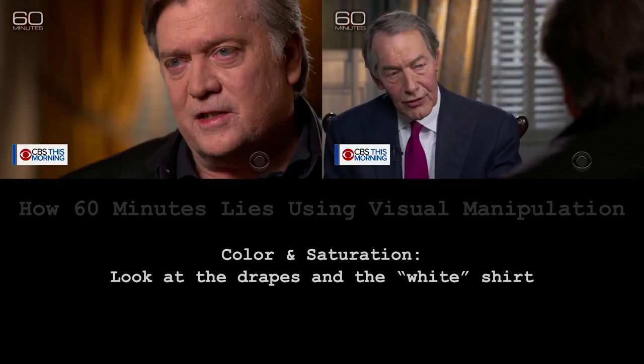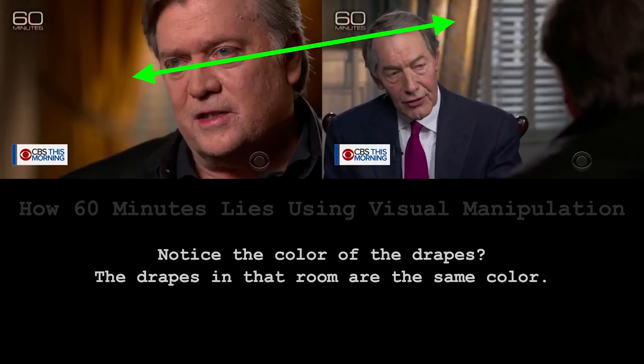So I started comparing the two shots of Charlie Rose and Steve Bannon to see what kind of differences I could find, and it was very interesting. The first thing you need to take a look at is the color and saturation. Those drapes in the Breitbart Embassy in Washington D.C. are actually the same color — the lighting might be slightly closer or farther away, which accounts for the brightness — but they are the same color, and you can see from these two shots that they're definitely not the same color.